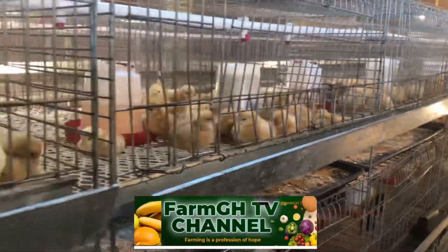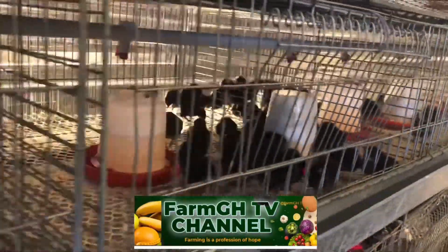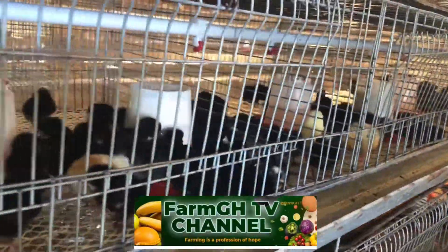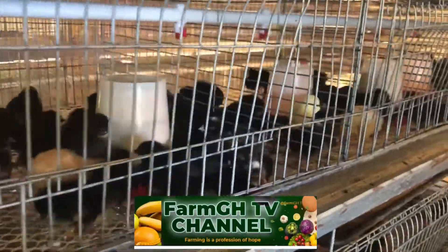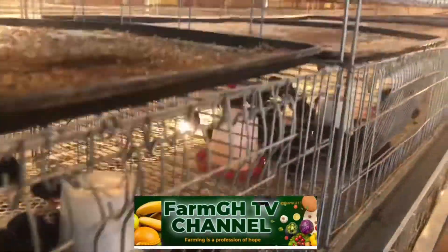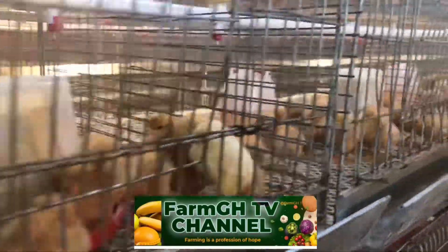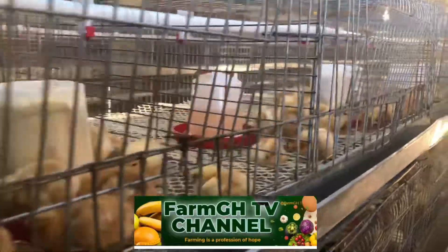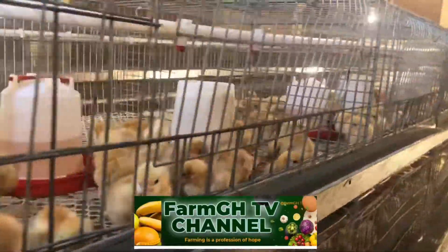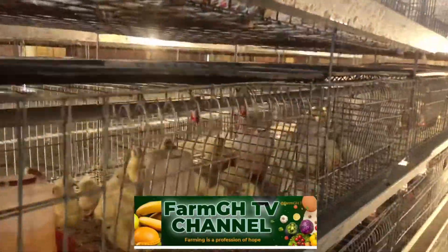This time we have the Bovan Black, which we are introducing to our farm for the first time. The Bovan Black is one of the best breeds of birds you can get on the market now. And we also have the Issa White and Brown. We are going to rear all these birds and make sure they give us the right production we need as far as our farm is concerned.